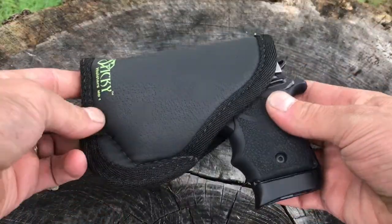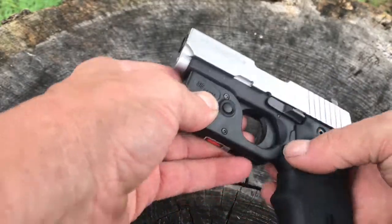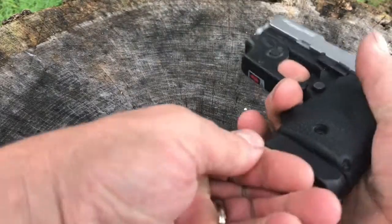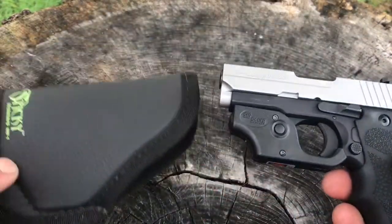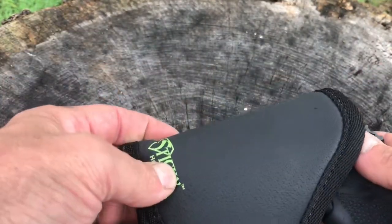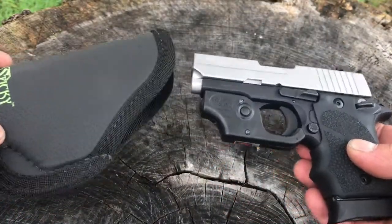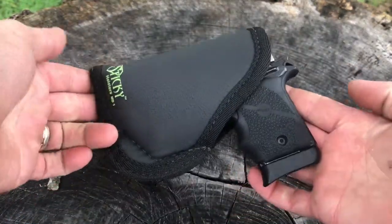This is another one of my micro carries — this is the Sig 938. One of the very cool things about this holster is the fact that it can carry it even with the laser on it. It's got a trigger guard laser, and even with that on, it still goes in there perfectly. It's an amazing little holster for a great pocket gun or concealed carry gun. It's a 9mm, 8 rounds — great gun.